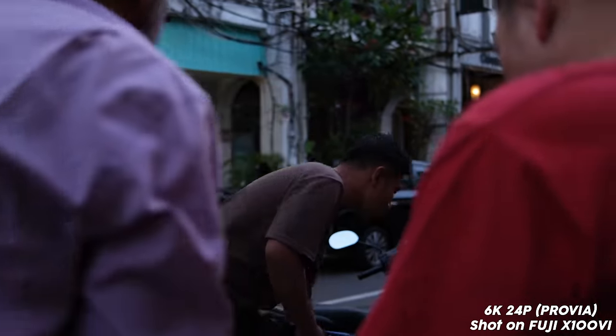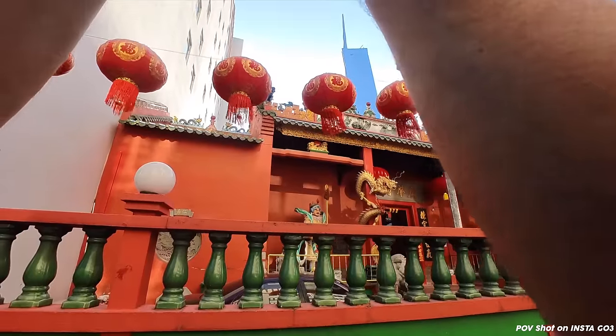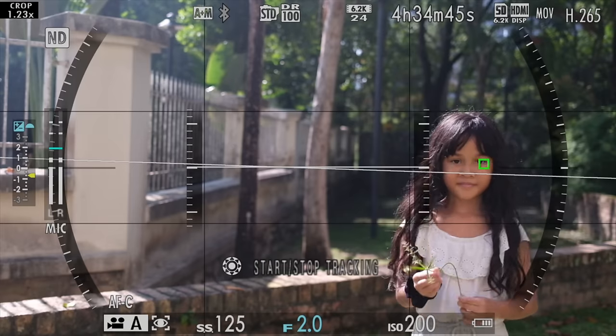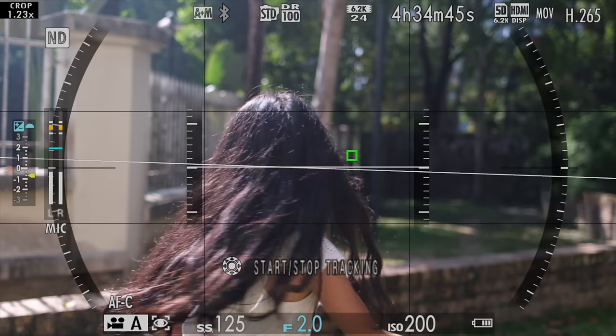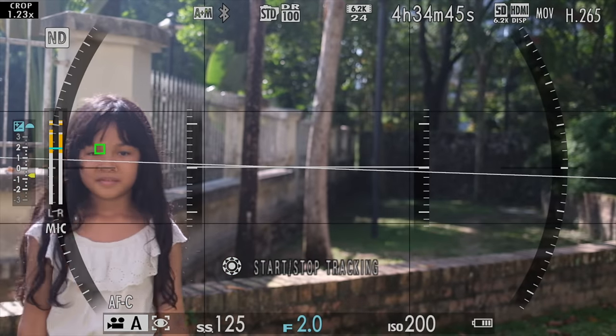In terms of video quality, I did find that the 6K on this camera is really good. It's not perfect — the autofocus still does hunt a little, especially when subjects are moving quite fast, as demonstrated in this clip. I would have loved to see the focus perform a little better, but it is what it is.